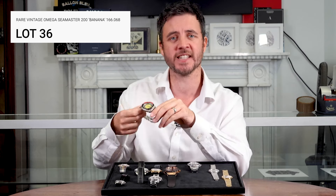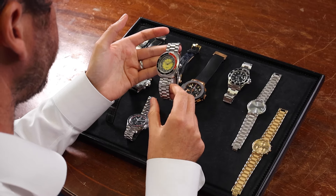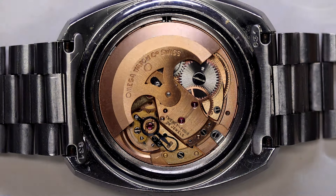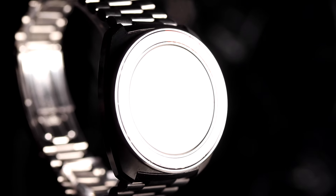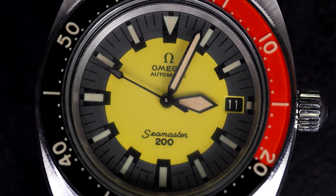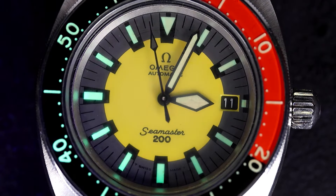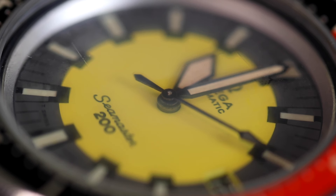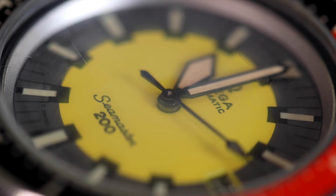A standout piece for vintage Omega fans — the Seamaster 200 Banana from 1973. With its 41mm stainless steel case and striking grey and yellow dial, this is a bold design. It's powered by the Omega 565 calibre automatic movement with 24 jewels. The watch comes with its original box and papers, adding even more value to this rare vintage piece.